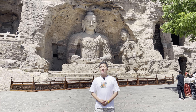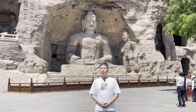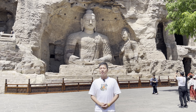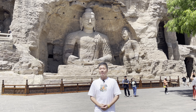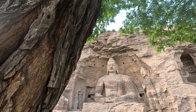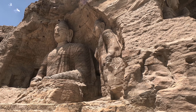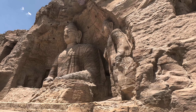The huge Buddha statue behind me is the most famous and iconic statue of Yungang Grottoes. Many believe it symbolizes Tua Ba Gui, the founding emperor of the Bei Wei Dynasty. This Buddha statue is about 14 meters tall. Unlike the other four Buddha statues, it is the only one here sitting outdoors.